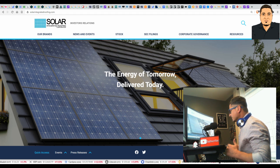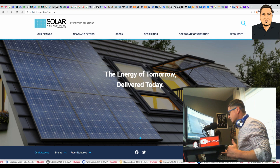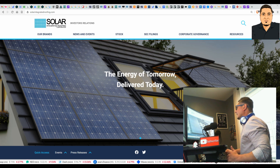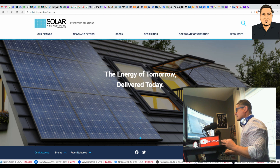The energy of tomorrow delivered today — are you ready? Let's get it. Welcome back to the Rock Cloud channel.